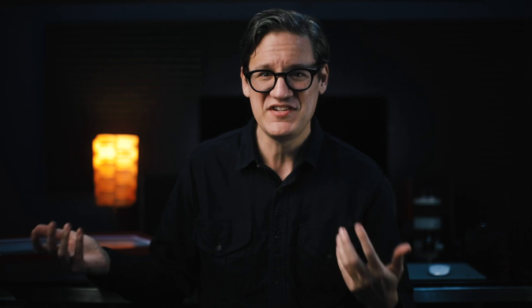And the winner is XJester1975. Now because DM is not a thing with YouTube, there's no way for me to reach out and get in touch with you, XJester1975 — great name by the way. Get in touch with me; my email address is down below in the description. Okay, sorry for the long intro, but let's get into it. Let's talk about Capture One.